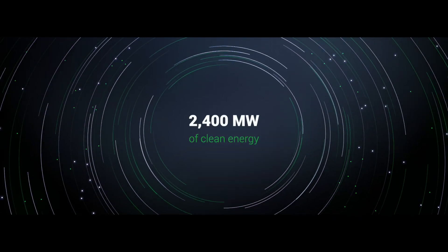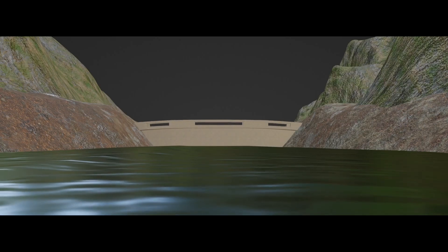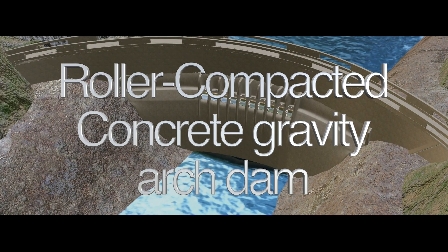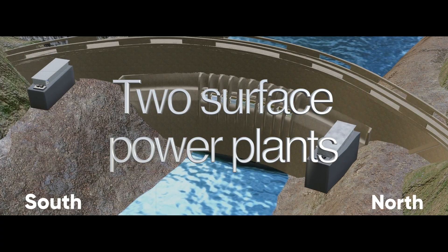The ambition is to generate an astonishing 2,400 megawatts of clean energy. This run-of-river hydroelectric facility will be comprised of a 175 meters high and 720 meters long roller-compacted concrete gravity arc dam, as well as two surface power plants on the north and south banks of the Zambezi River.